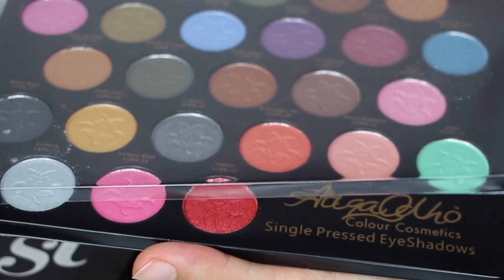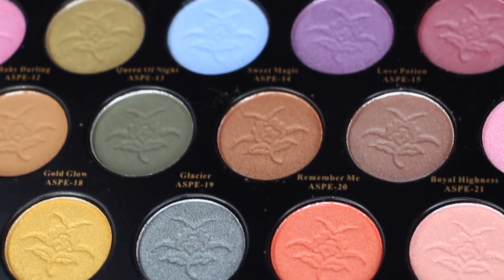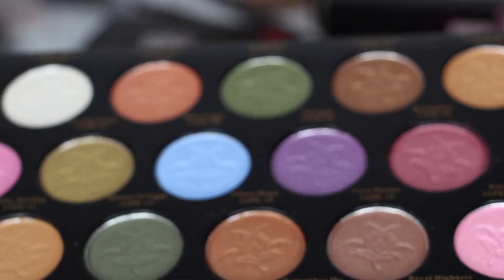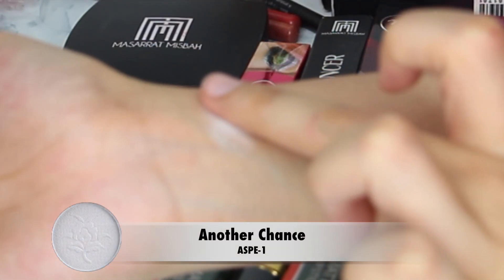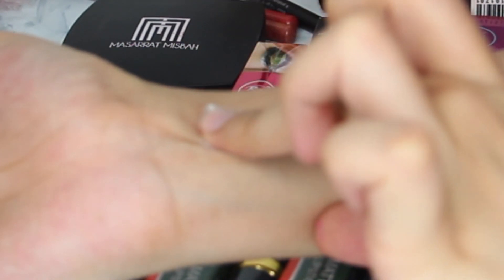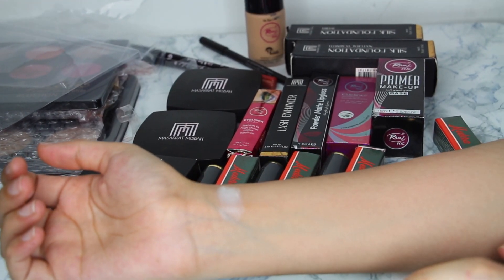Personally, I don't like these shimmer shadows in a whole kit. But let's look at their swatches. Before I show them, I will also show them as a close-up so you can see how their texture is. Let's start our swatches. This is our first shadow, which is 'Another Chance.' I will add the shade name below. The second shade is 'Sweet Dreams.'